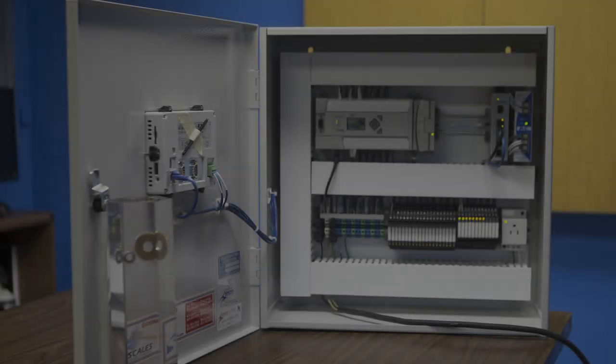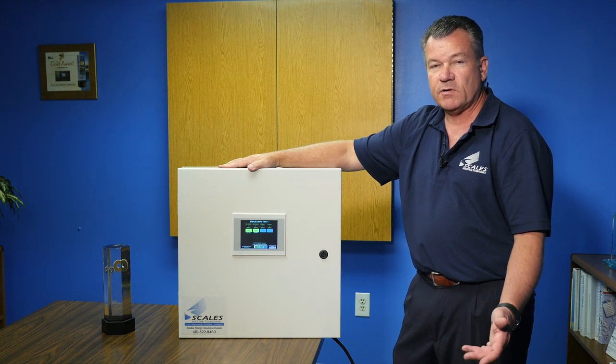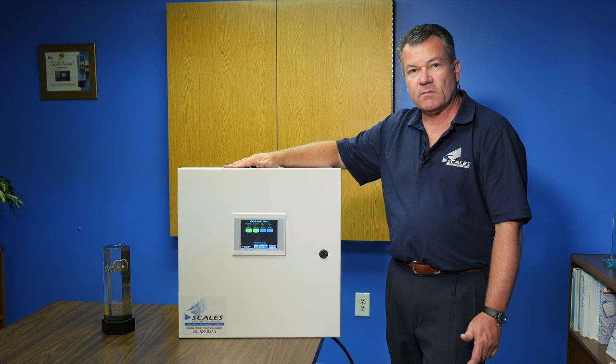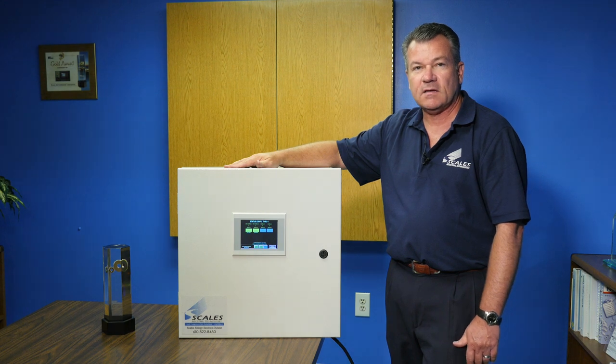This is an opportunity to investigate because it will save energy — we're only going to turn on air compressors as needed — and it provides sequenceability so that we can rotate your air compressors. If you'd like us to give you a demo, we can bring this panel out and show you its capabilities. Contact us at our website and we'd be more than happy to set up that appointment for you.